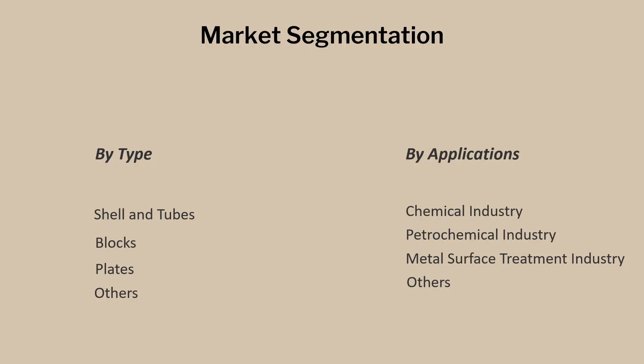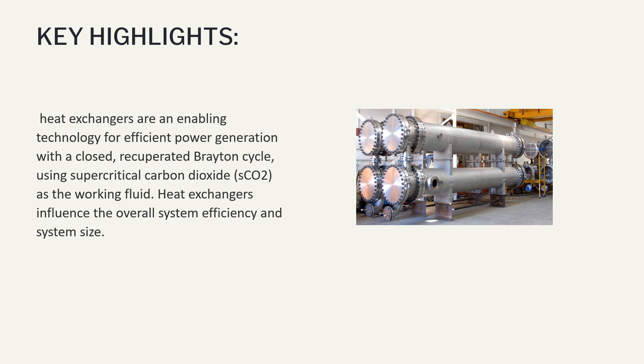Market segmentation by type includes Shell and Tube, Blocks, and Plates. By application: Chemical Industry, Petrochemical Industry, and Metal Surface Treatment Industry.